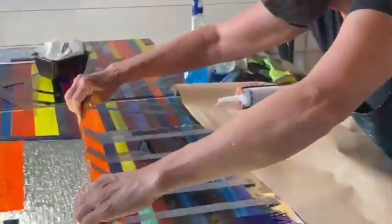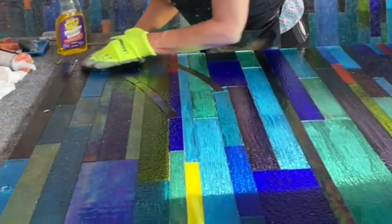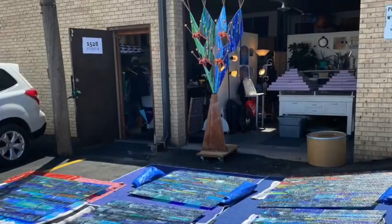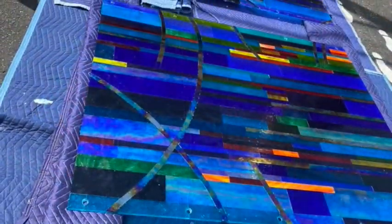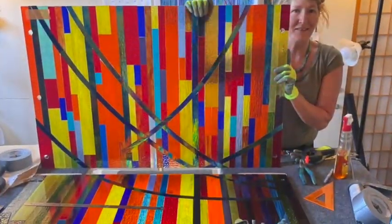There are many steps that go into the production of a glass-on-glass window. There's cutting, gluing, sanding, placement, watching the glue dry, and yes, watching the glue dry. Then grouting. So there's a lot of downtime in between panels as they go through their curing cycle.